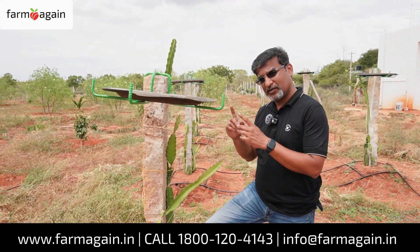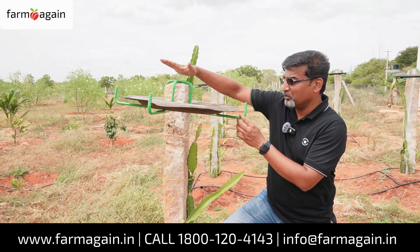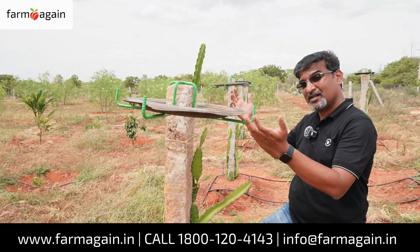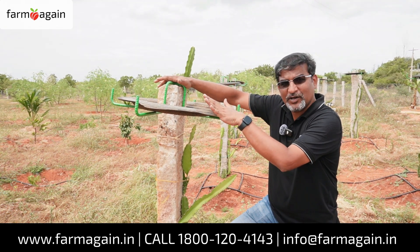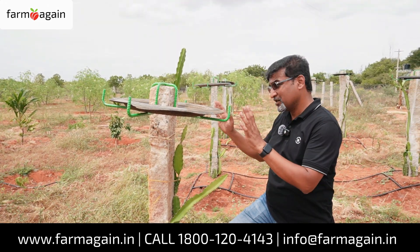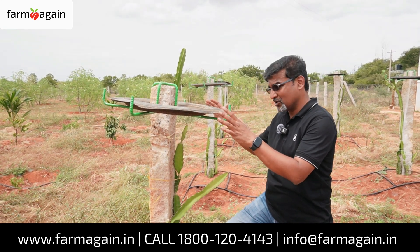If you go to any dragon fruit farm, you will see some local innovation, and here you can see that local innovation. They have actually made a metal structure. Usually you will see a concrete block, which is certainly far more expensive than this. So they made this metal structure and placed a cut tire on top of that. As you know, tire is quite strong — it will certainly be able to bear the weight when it grows. This innovation is something people can utilize because it is going to make the overall cost much lower.